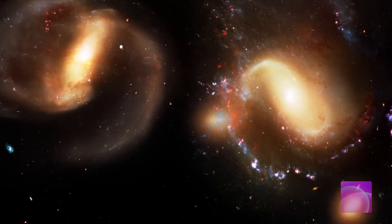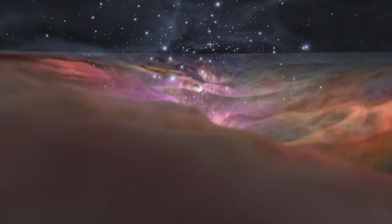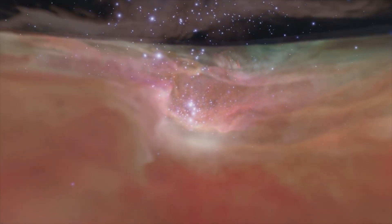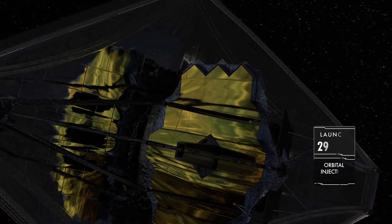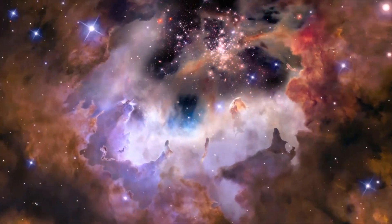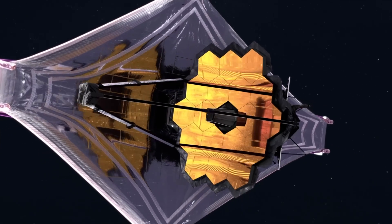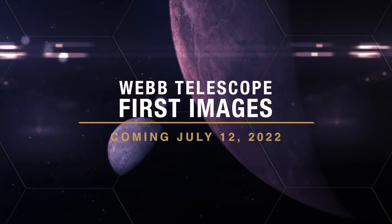A new era of space observation just started today as NASA unveiled new long-awaited full color images taken by the James Webb Space Telescope. The JWST is the largest and most powerful space-based observatory ever built, enabling us to see 13 billion light years away into deep space — into the infancy of the universe. Future Here will explore these new images and much more about the James Webb Telescope.